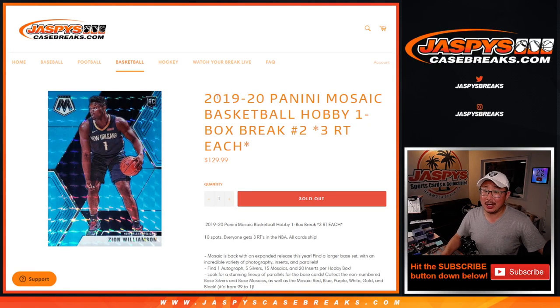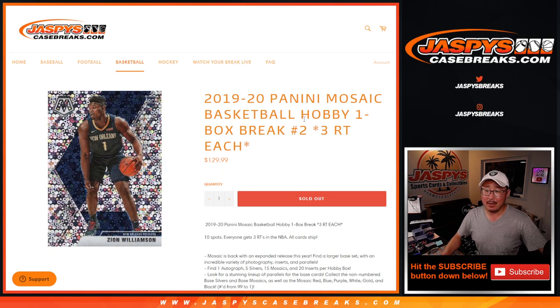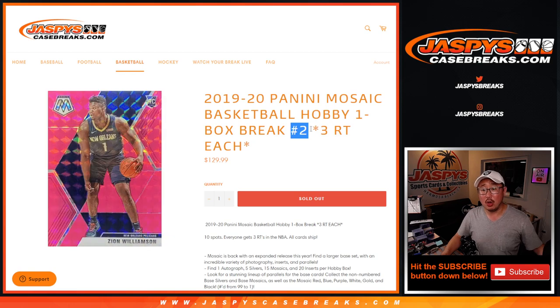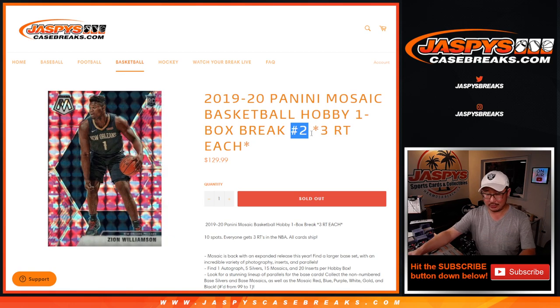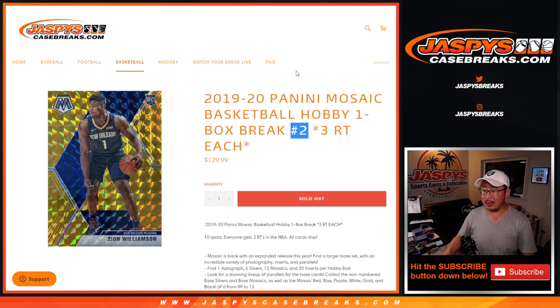Hi everyone, Joe for JazzVsCaseBreaks.com, coming at you with 2019-2020 Panini Mosaic Basketball. One hobby box break, random team number two. One spot gets you three teams in this one box break. Just a quick little hobby box break, but these hobby boxes are pretty nice.